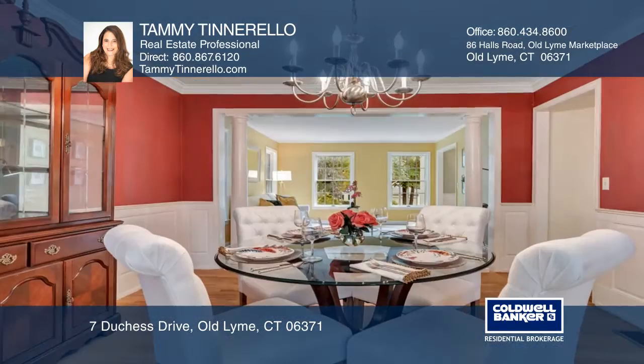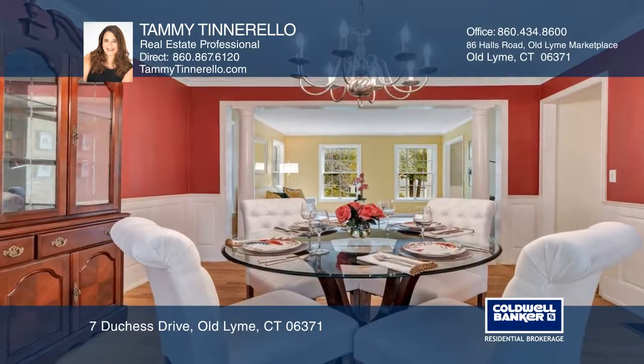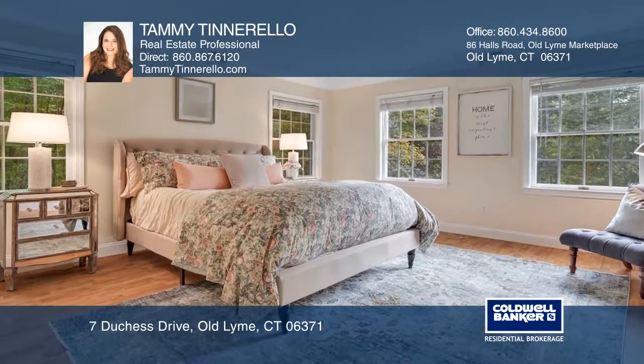The kitchen has granite counters and stainless steel appliances. The living room flows into the spacious dining room with a bay window.